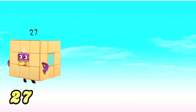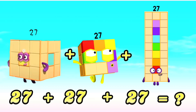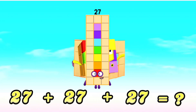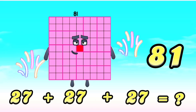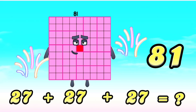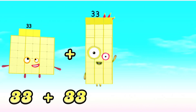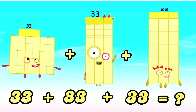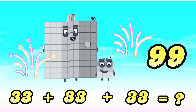27 plus 27 plus 27 is equals to 81. 33 plus 33 plus 33 is equals to 99.